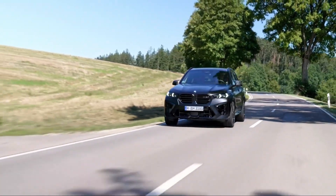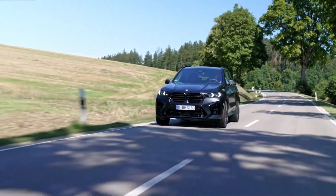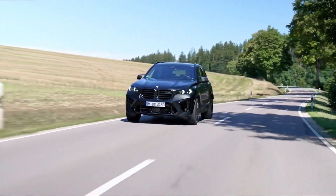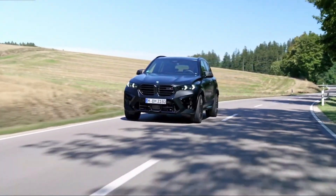BMW has given the X5M a makeover for 2024 that includes sharper exterior styling, updated lighting elements, several new exterior paint choices, and new wheel designs.